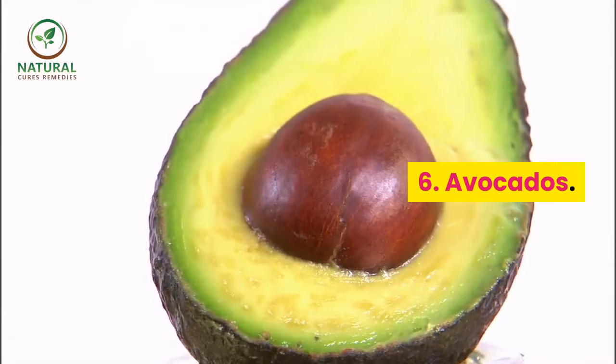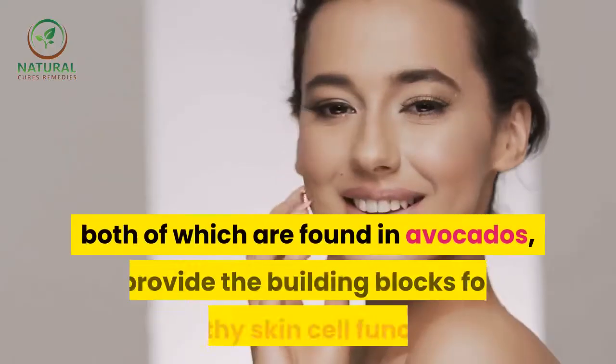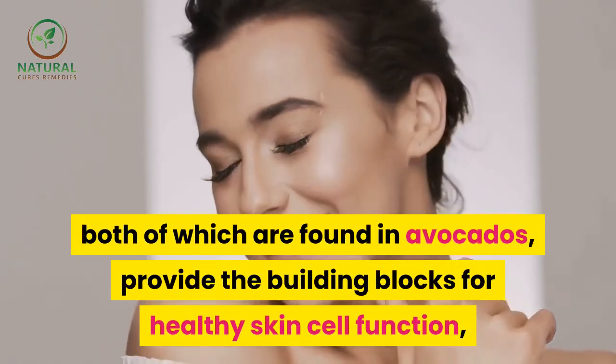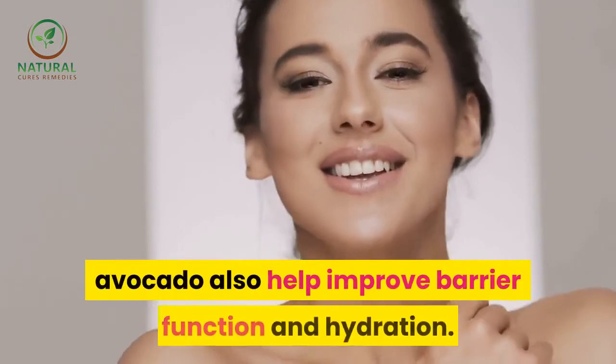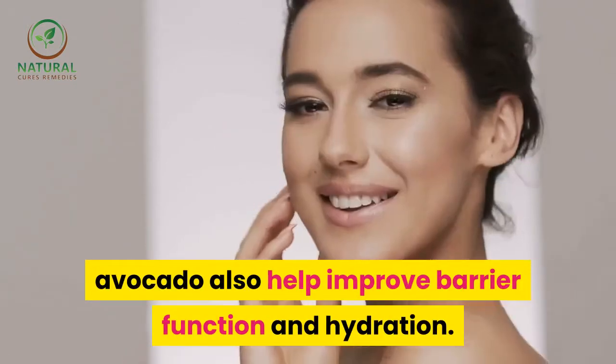6. Avocados. High levels of healthy oils and vitamin E, both of which are found in avocados, provide the building blocks for healthy skin cell function. Avocados also help improve barrier function and hydration.